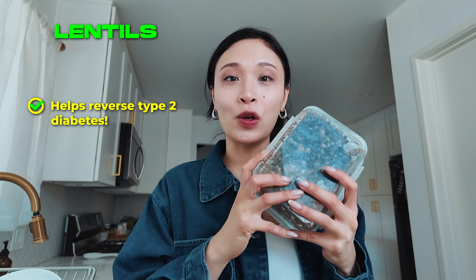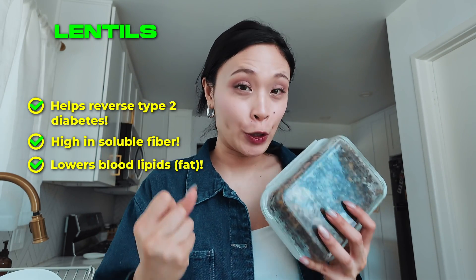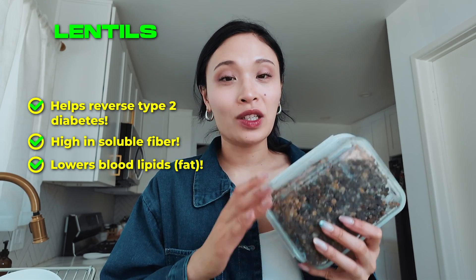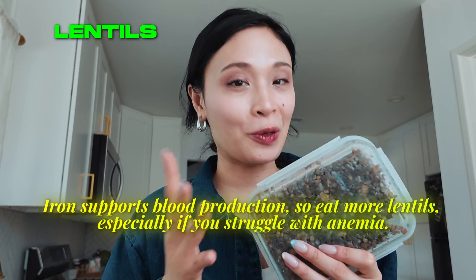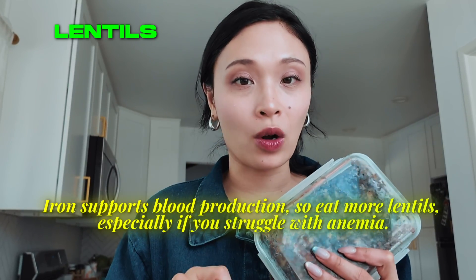Lentils are amazing for reversing type 2 diabetes because they're so high in soluble fiber and can help you lower your blood lipids — meaning fat in your blood. Lentils are also high in iron, which is very important for many bodily functions including producing blood. Make sure you have more lentils, especially if you struggle with anemia.